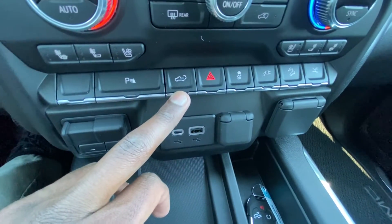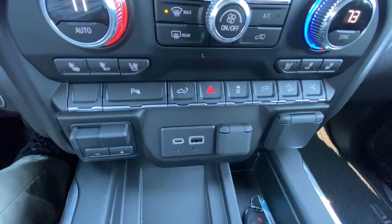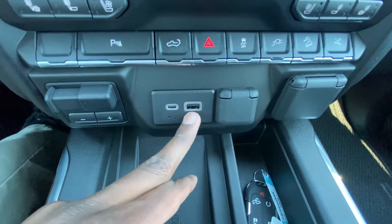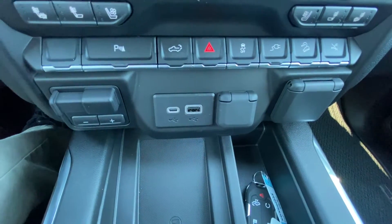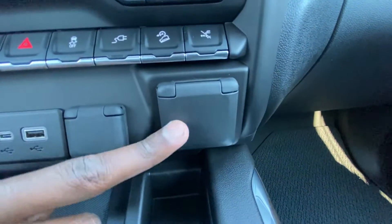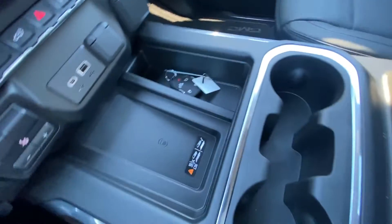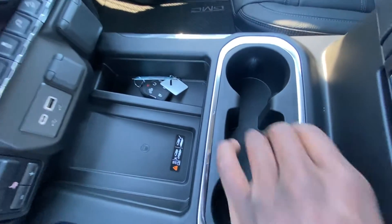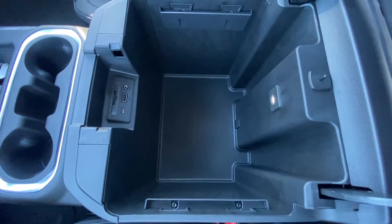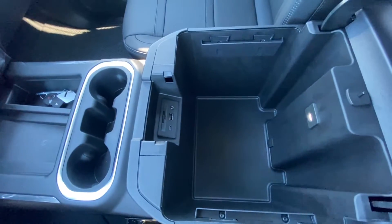Down here we can pull down the tailgate with the touch of a button, hill descent, stop the running boards from retracting, and a few other features including a trailer brake controller. We have a USB-C and USB-A input for the radio that also charges, a 12-volt outlet, and a 115-volt three-prong household plug. There's also a wireless charging pad, a little storage, two cup holders up front, and a huge center console cubby space with two more USB ports, an AUX, and an SD card reader that runs the navigation system.